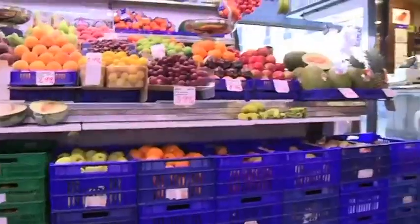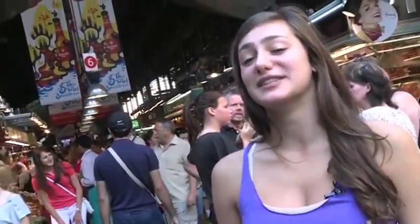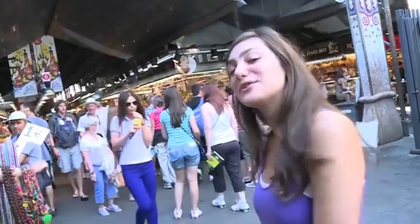Hi, my name is Larissa. I'm from San Francisco and I'm visiting Barcelona. If you have a chance to come visit the city, definitely come check out the market. You can see the food in a new light, so come join me.